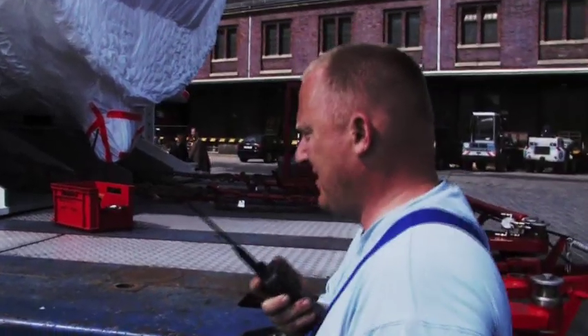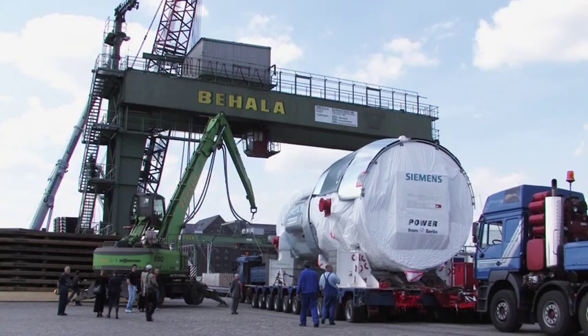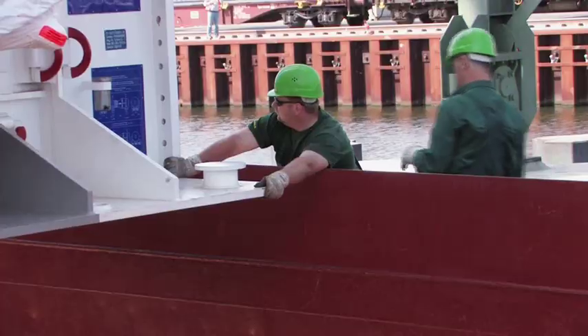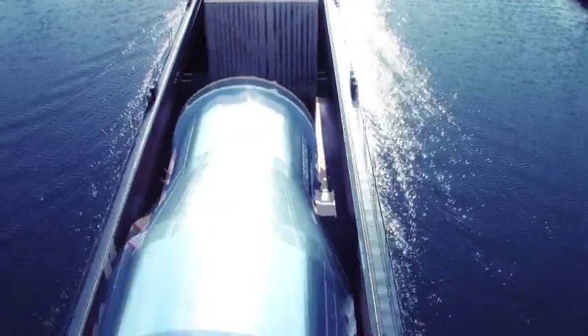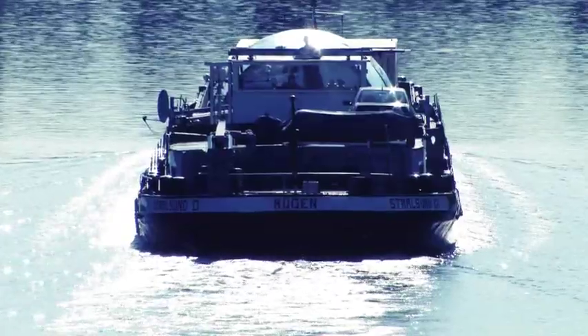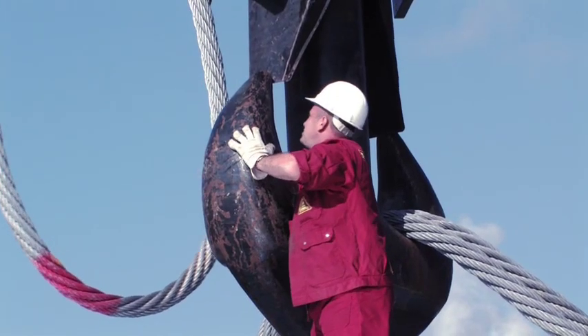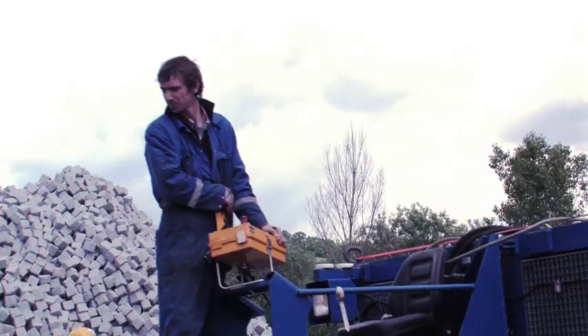Siemens is making the largest gas turbine in the world. The assembly work in Berlin is finished. The SGT5-8000H is leaving Berlin. Transporting the 440-ton turbine by water and over land, clear across Germany, is a masterly achievement of logistics.